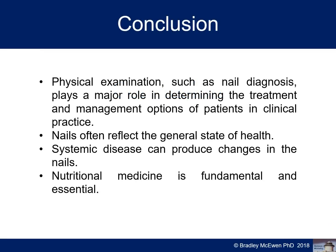Physical examination such as nail diagnosis, face, tongue, and hair analysis plays a major role in determining treatment and management options in clinical practice. Nails often reflect the general state of health and wellbeing as well as nutritional deficiencies, and systemic diseases such as cardiovascular disease and thyroid disorders can produce changes in the nail. Nutritional medicine is fundamental and essential in all health and disease. I'll be looking at food sources of the nutritional deficiencies briefly discussed — folate, B12, B6, zinc, silica, calcium, and iron. Some of these changes may take time, but the key principle is: identify the cause, find the cause, treat the cause — and then food as medicine is the next step.